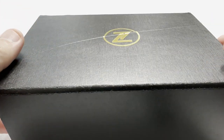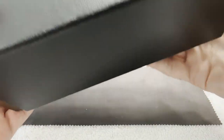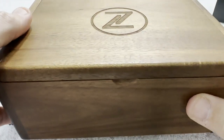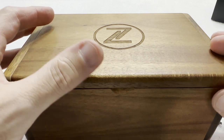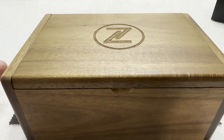This is a Zelos Nova. This was their first dress watch — their first manual-wind dress watch — that they did back in, I believe, the 2020 era. It was followed up by the Comet, which I also bought and subsequently sold.